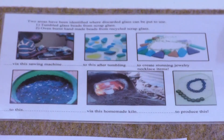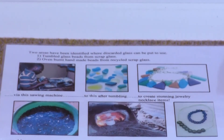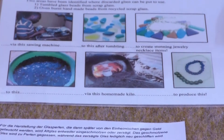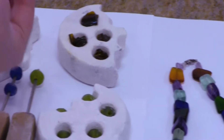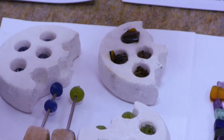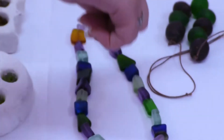But that's the second process. You see what they do? They use the glass, they melt it, they then put it into a mold, and they put it into an oven. And when those beads come up and they cool down, they actually fall out into this necklace right here.